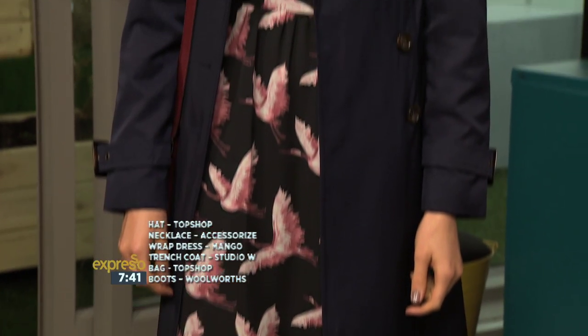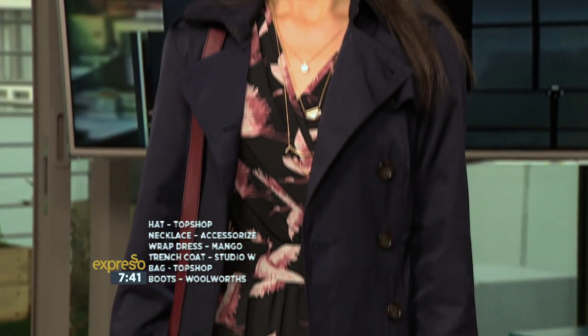Autumn's a really tricky time because you could get some warm days, you could get some rainy days, you could get some really cold days. So, here I've just paired a beautiful wrap dress with a navy trench coat. You've got a little rain boot going on there, the hat and the bag. And this is the perfect look for when you want to still look pretty when there's a bit of a rain forecast.